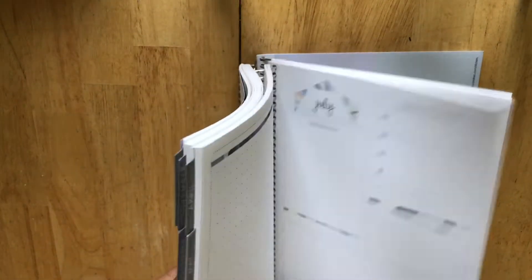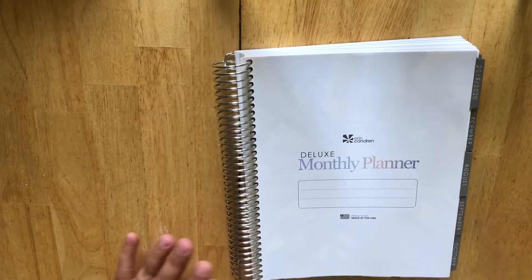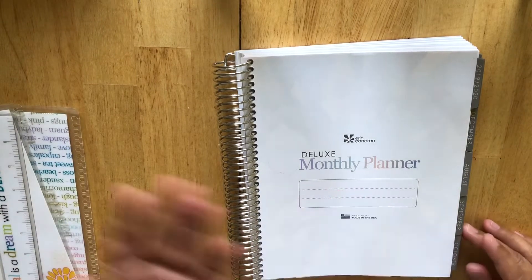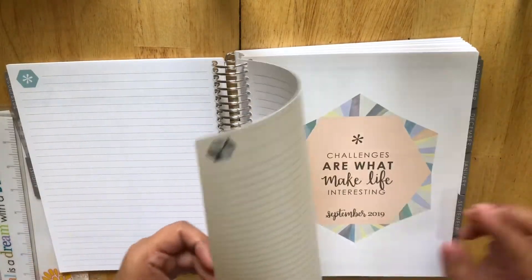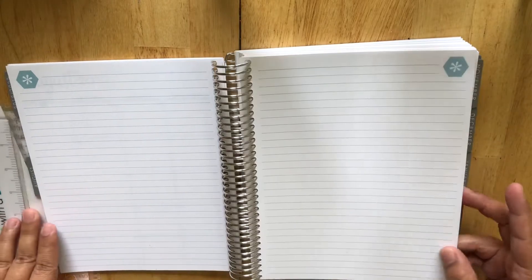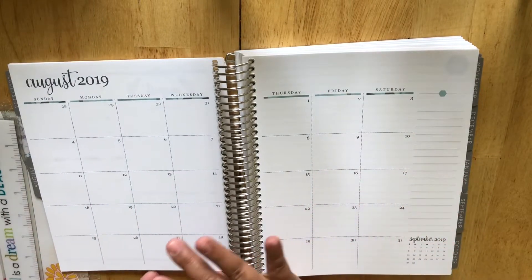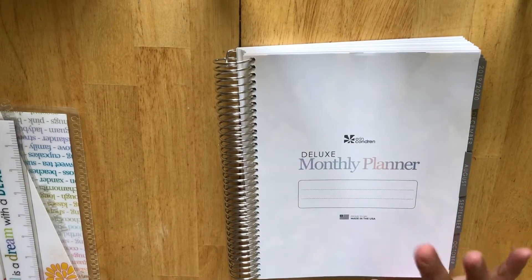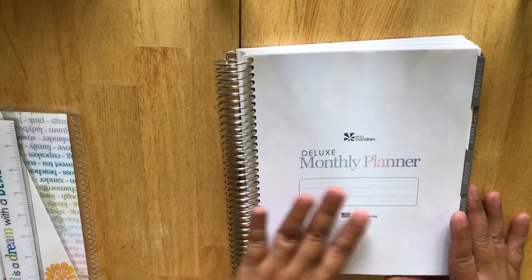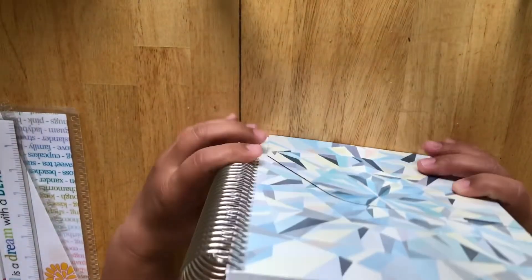I use a Stalogy notebook for work but it's just a plain notebook and I sometimes need a calendar, so this just worked out great because it's just a monthly planner — I don't have the weeks and everything. I can use it for notes and I can use it for work to jot down quick things in addition to my Stalogy, because I love my Stalogy and it's just a great notebook. So I just wanted to use this because it's beautiful and I'm not gonna put it to waste.